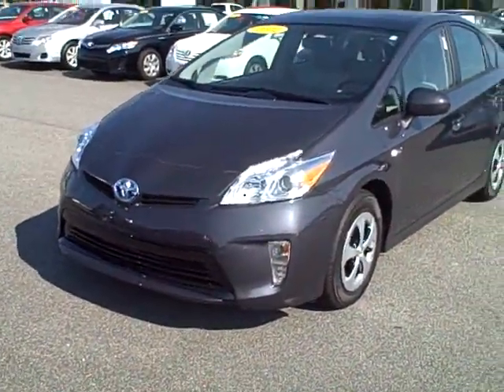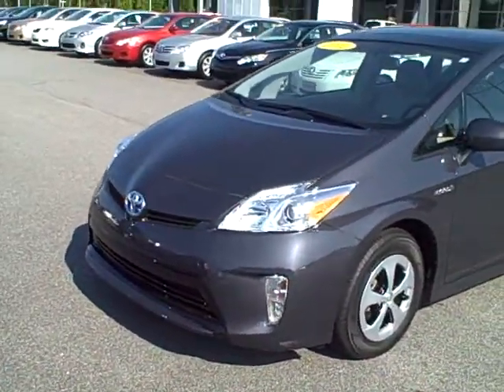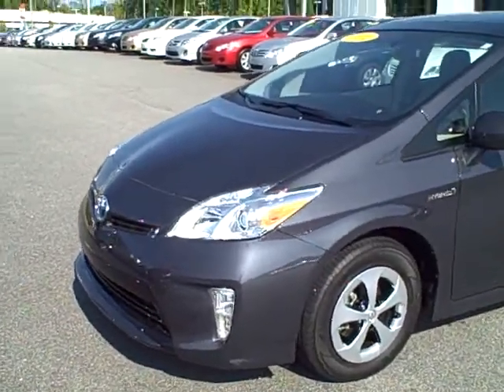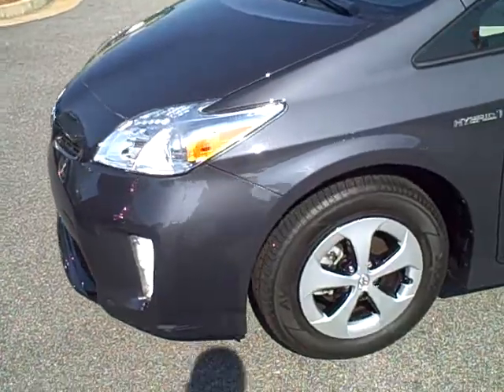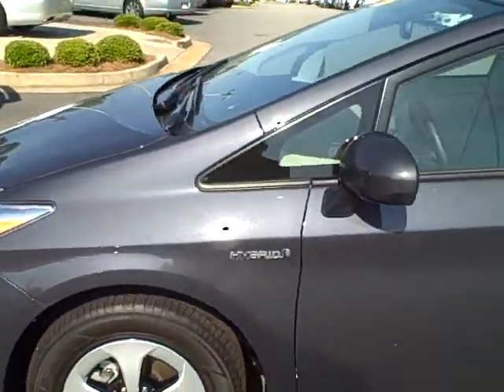This is Charlie Shirey, LaGrange Toyota. This is a video of a 2012 Toyota Prius we took on trade. It's only got about 3,000 miles on it. This one is loaded — it's got everything you can get on one.